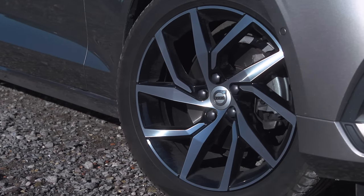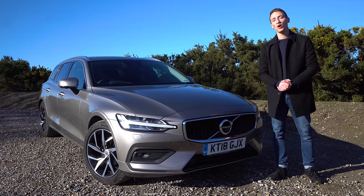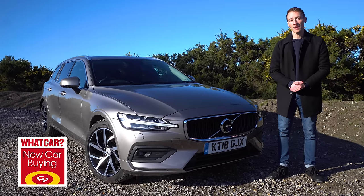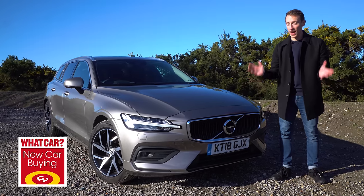And if you want to buy a V60, any new Volvo or any new car that's on sale, then go to whatcar.com and look at the new car buying section when you're there, to see how much money we could save you on your next new car without the need for any awkward haggling.